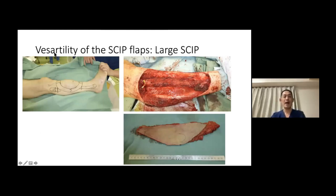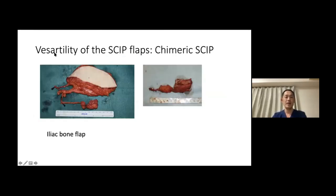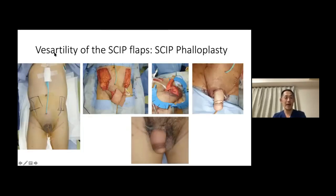A skip flap can be very large — 30 centimeters in this case — and it can cover 20 by 18 centimeter defects. You can also go chimeric, including the bone and its sartorius muscle. You can even do breast reconstruction, or if you're facile with skip flaps, you can even do a phalloplasty.